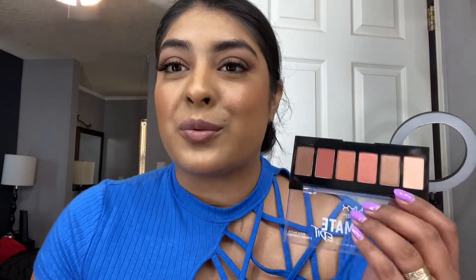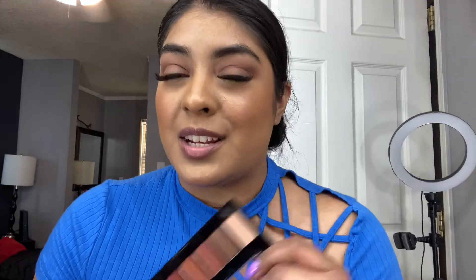I barely dipped my brush on the shade and look how pigmented it is — I can already say this eyeshadow is really highly pigmented and it blends really really fast. I'm obsessed with these warm neutrals. If it were up to me I would do the whole eyeshadow with this palette, it's beautiful. But I did promise color, so let's move on with the Bright palette.